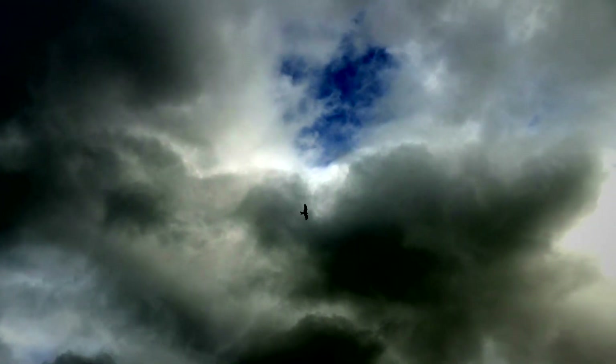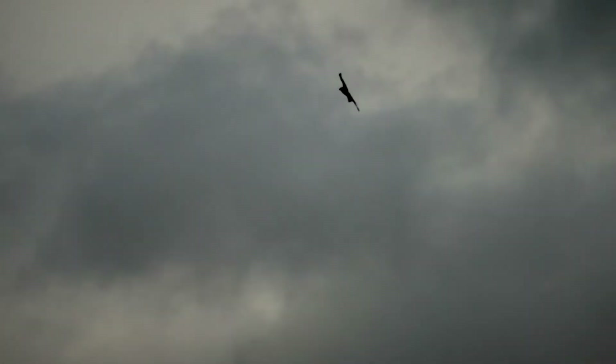Red kites continue to wheel in the skies above. They will have already paired up and will have several potential nest sites, and their eggs are usually laid in April.